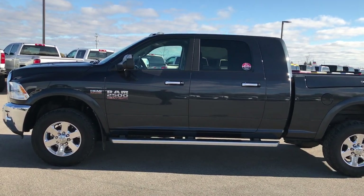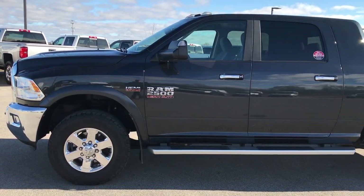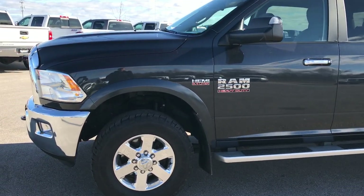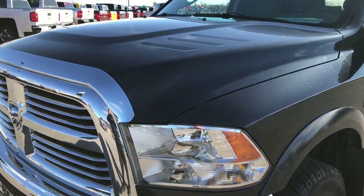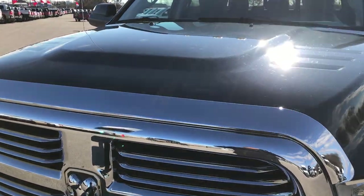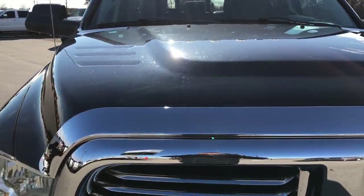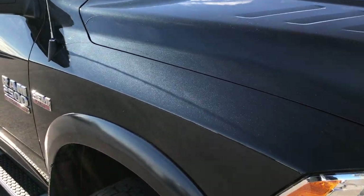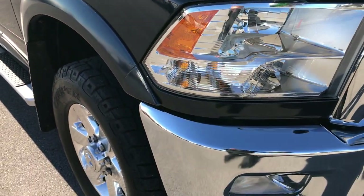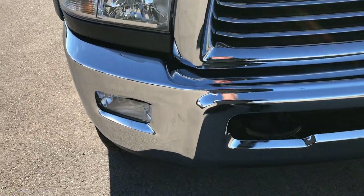This is stock number 7J457LB. We are here at Summit Automotive in Fond du Lac, Wisconsin, your new and used heavy duty truck headquarters. Today we are checking out this super clean 2015 Ram 2500 Mega Cab Short Box.